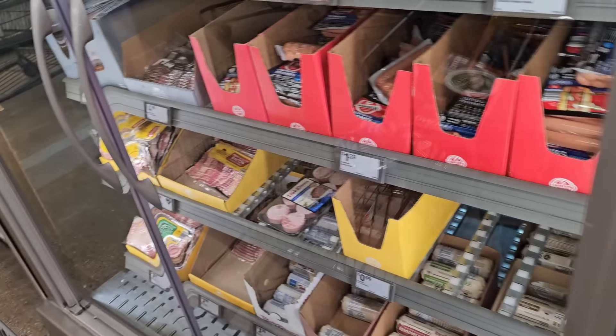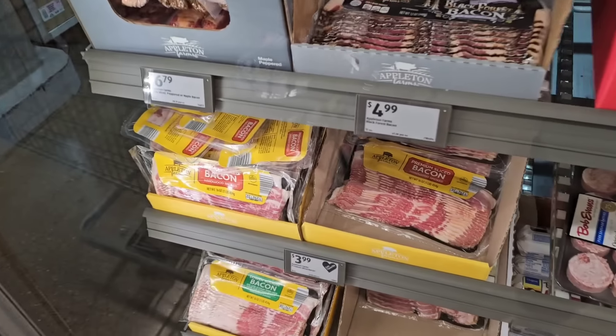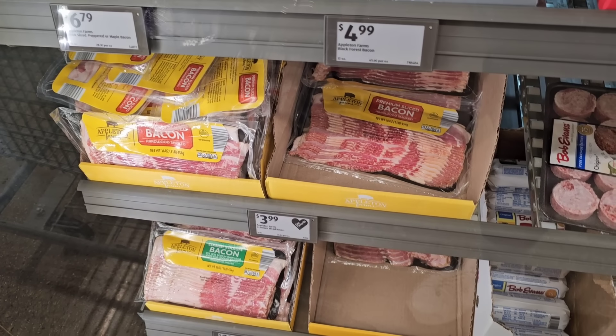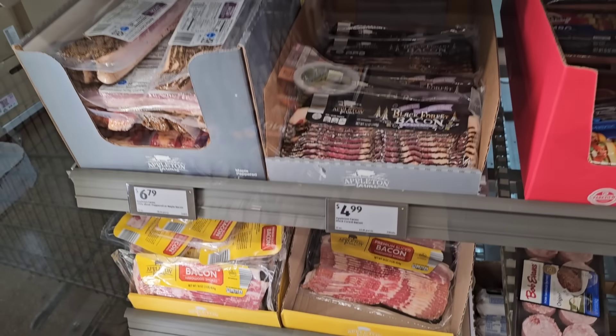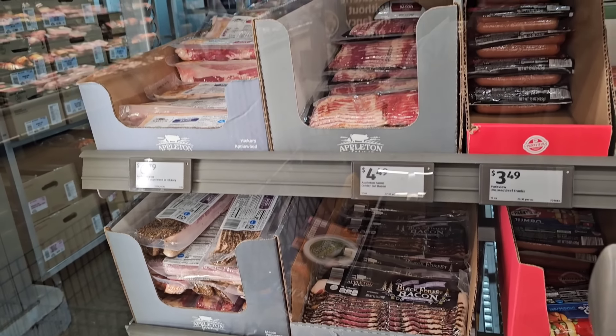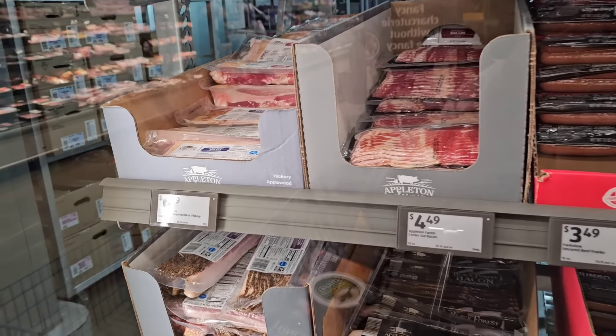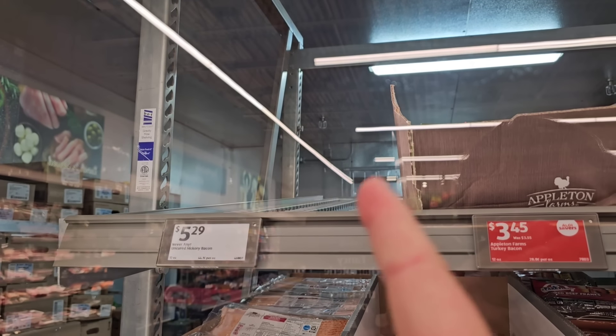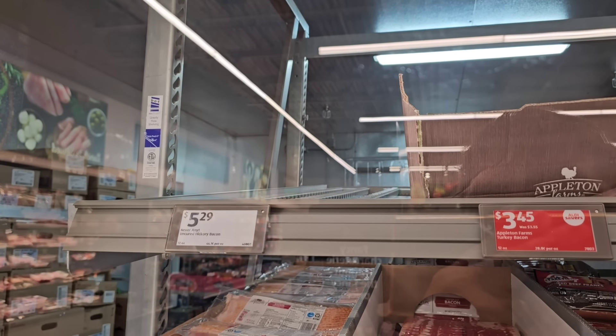Bacon is $3.99. Somebody was saying bacon was going up at Aldi too. Looks like they're out of the Never Any Bacon — some people have been saying they haven't been able to find it, and there's none here.